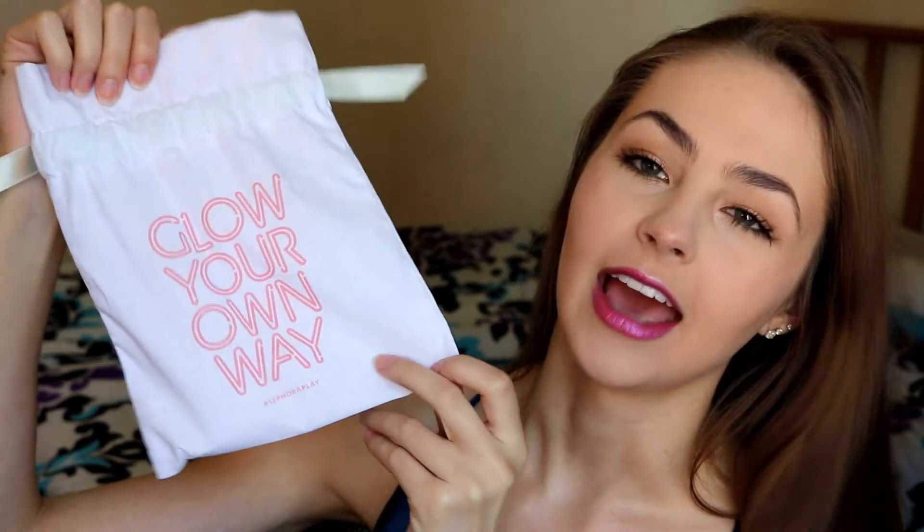This month's theme is the Gleam Team, and the bag is this little drawstring bag that says 'Glow Your Own Way.' It is kind of cute — I don't totally hate it — but I don't know what I would do with a little drawstring bag like this.